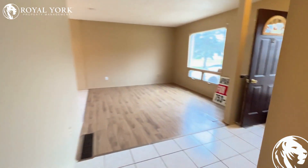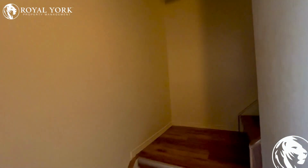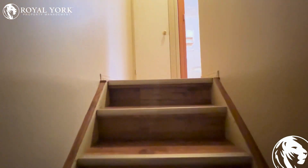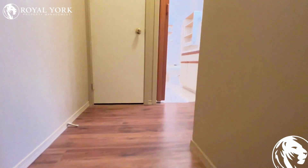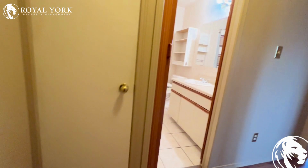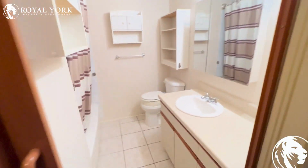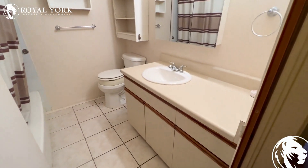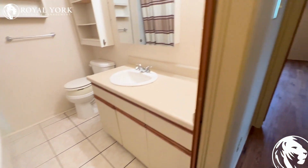Let's head on upstairs. Upstairs, we have our bathroom — nice and clean, lots of storage space, big vanity, tons of cabinet space here.